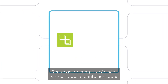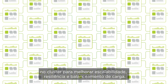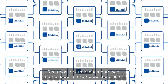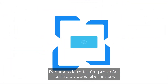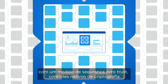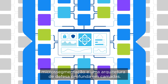Compute resources are virtualized and containerized across the cluster to improve scale, resilience, and load balancing. Storage resources are combined and protected across the cluster — a monumental software improvement over legacy RAID systems. Network resources are hardened against cyberattacks using a zero-trust security model, along with native controls like encryption and micro-segmentation, plus a layered defense-in-depth architecture.